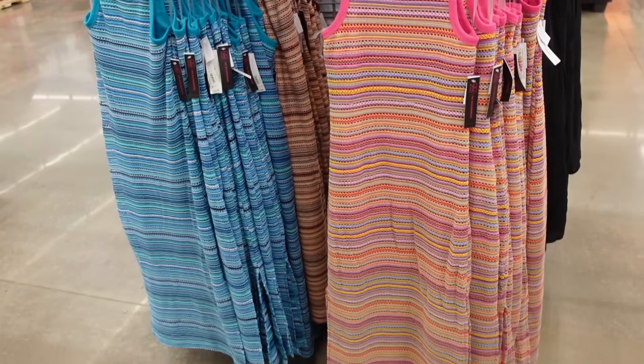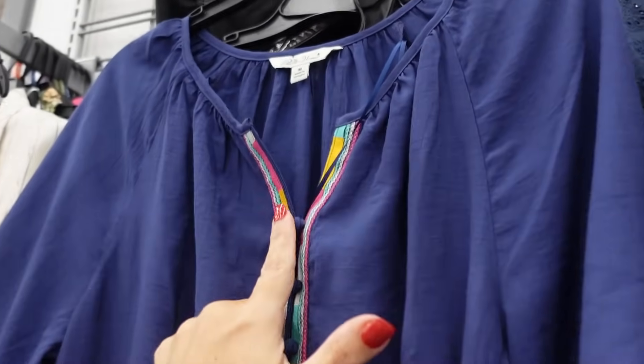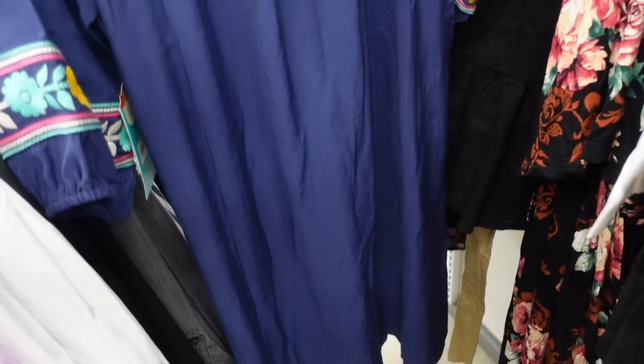Pioneer Woman dress. This one has that split V, fabric-covered buttons, embroidery through the sleeve with the elastic, and it's a relaxed fit through the front and also in the back.